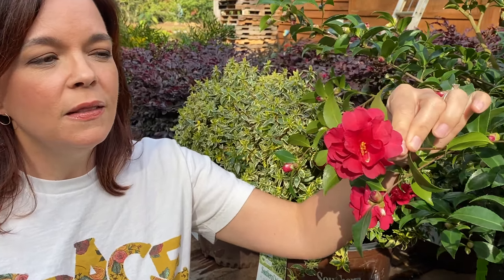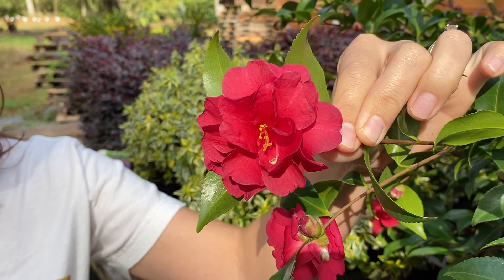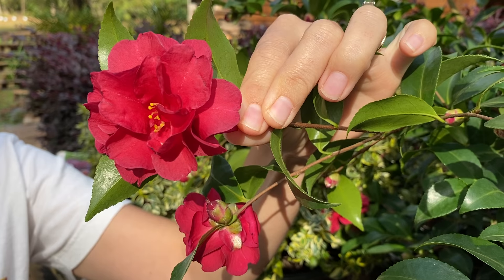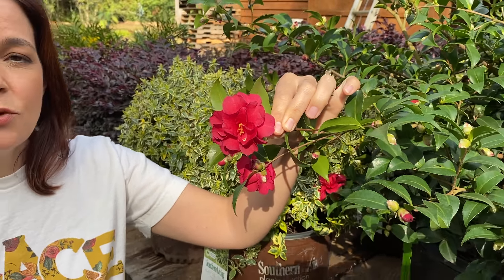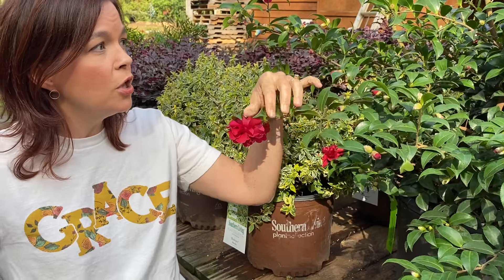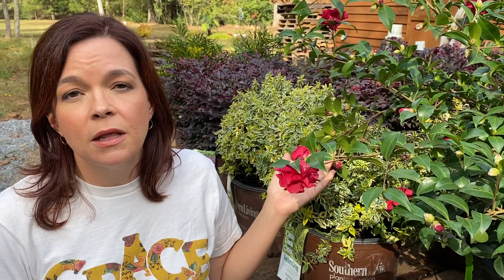I am loving this camellia — this is Southern Living's October Magic Ruby. She is in almost full bloom, probably has about 10 blooms on her right now and is covered in buds. Don't be surprised if you see an October Magic Ruby in the landscape here pretty soon. You can go ahead and plant lots of shrubs now.